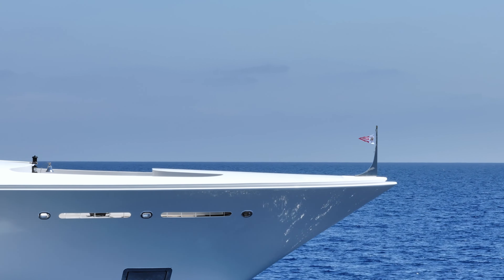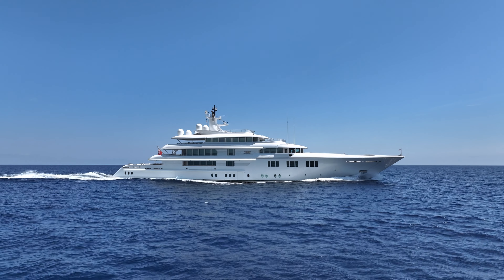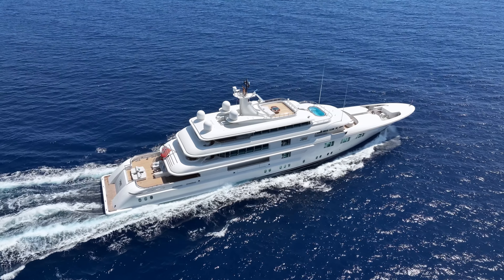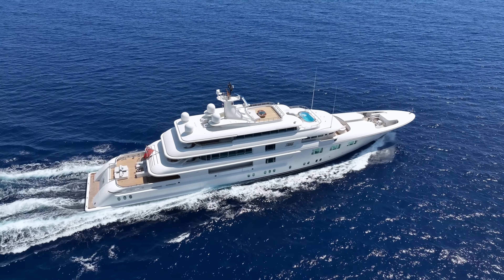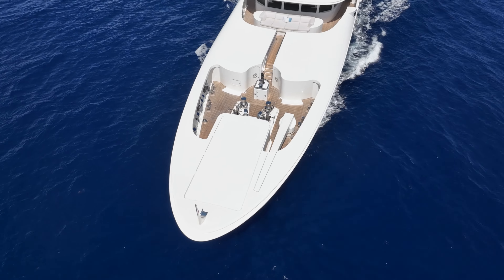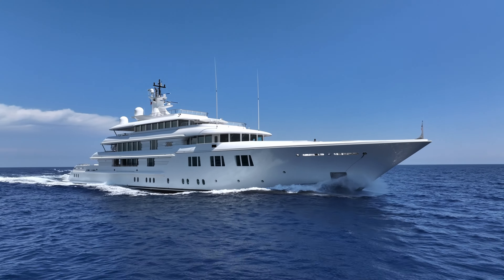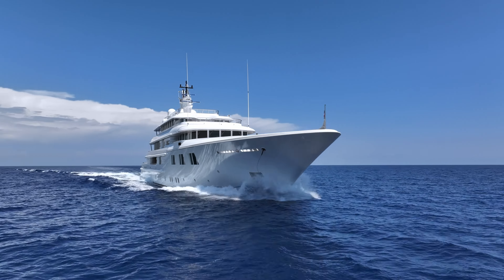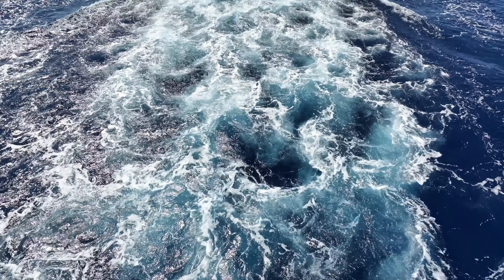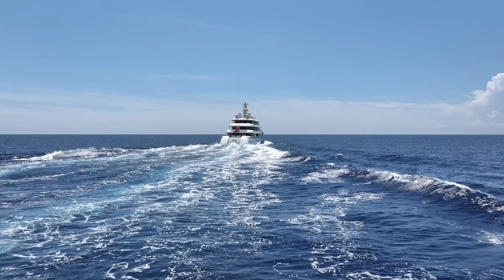Lady E was designed to be a home on the water. A full custom yacht, built in 2006, she bears the hallmarks of top northern European shipbuilding: seaworthiness, solidity, engineering excellence, and exquisite workmanship. Her sophisticated interior and exterior styling are by Walter Franchini, while her Dutch builder Amels oversaw the naval engineering, incorporating pioneering and clean technologies with a focus on low maintenance and comfort.